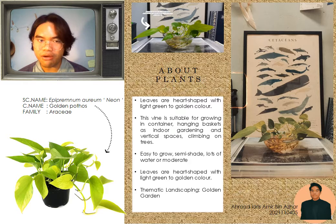Epipremnum aureum, the common name is golden pothos. It is a climbing vine with trailing habits. Leaves are heart-shaped with light green to golden color. This vine is suitable for growing in containers, hanging baskets as indoor gardening and vertical spaces, which means this plant is a climber style.